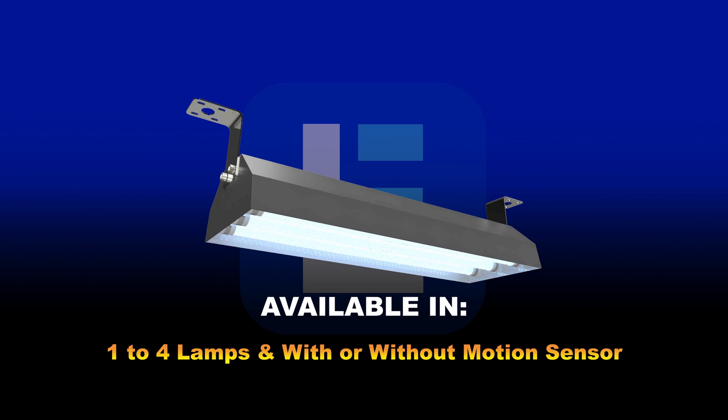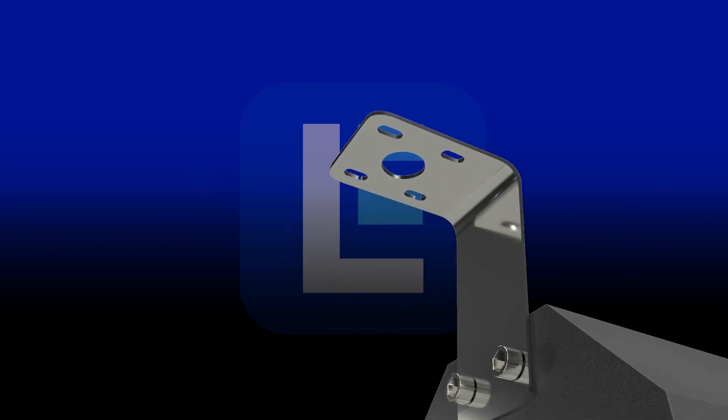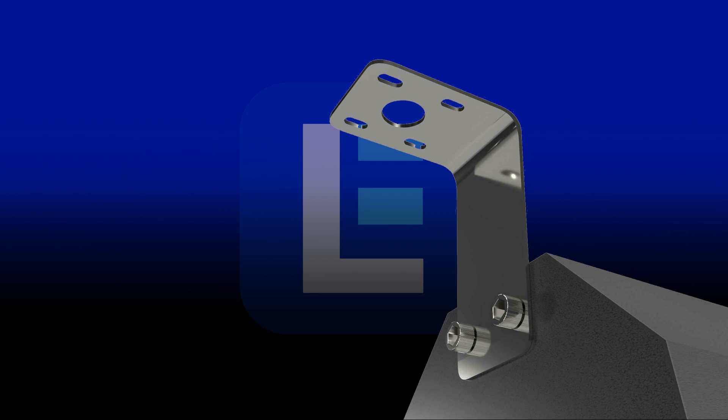These fixtures also come with 1, 2, 3, or 4 lamps and with or without motion sensor capabilities. These fixtures are designed for cool and consistent operation in high traffic and occupied areas.